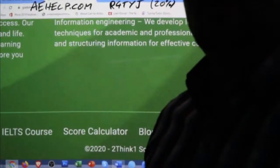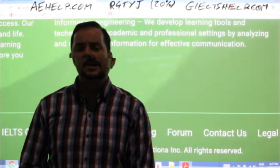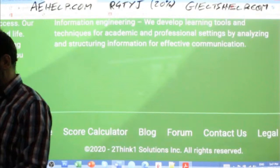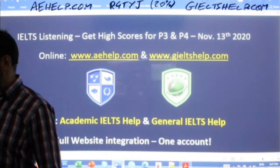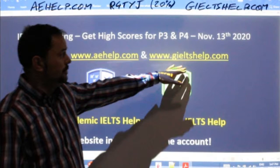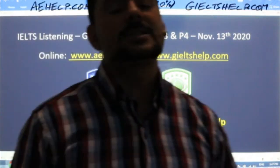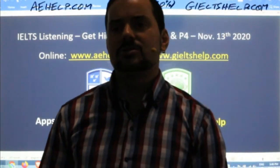That's it for today. Tomorrow I will be back again with a question and answer session for members and then a speaking part two. Somebody was asking about speaking — so I'll have a speaking part two cue card where everybody can join the chat. On both of those websites, aehelp.com and IELTShelp.com, you can now use the code R4TYJ and get that 20% discount. If it's late in your country, get some rest, have some sweet dreams, and hopefully I'll catch you tomorrow. I'm Adrian, signing out for now from beautiful Central Europe. Much love to all of you.